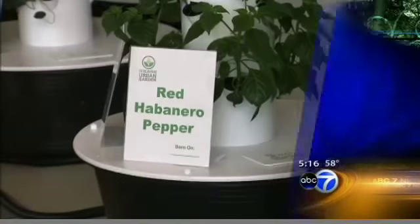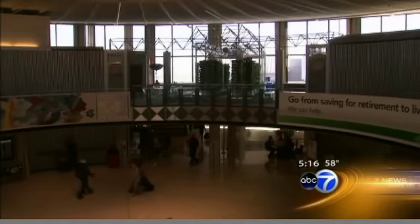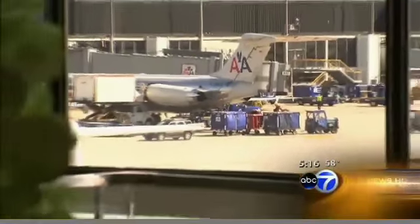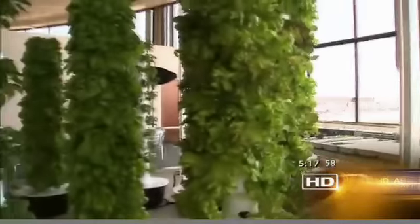Swiss chard, red habanero peppers, onion chives — these are just a few of the 44 different types of organic herbs and vegetables growing here in the middle of busy O'Hare airport. The garden is tucked in the Rotunda building, the area that connects terminals 2 and 3.